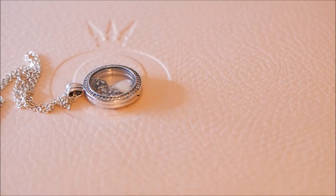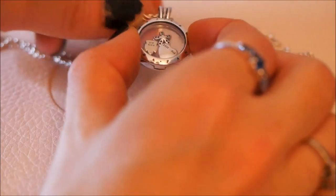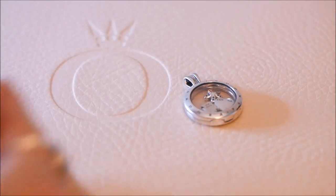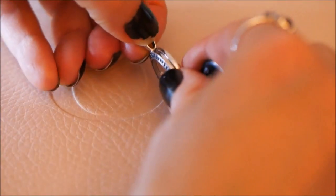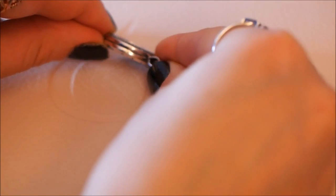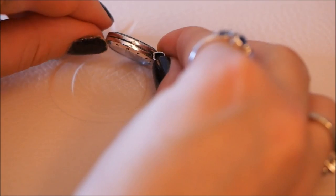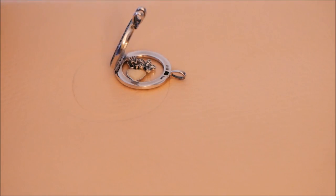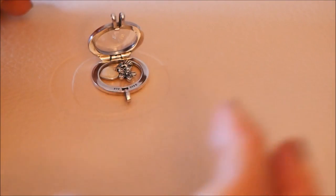I'll show you how I go about opening it up. We'll remove the chain first by sliding it through. Now I'll take my special Pandora guitar pick. You can see there's a little indent near the top — that's where I slide the guitar pick to open it. It opens up so easily like that. Once it's open, that's what it looks like.